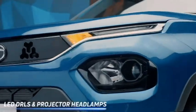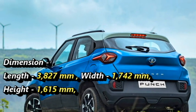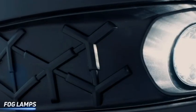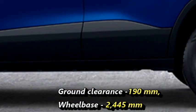The dimensions of the new Tata Punch include 3827 mm in length, 1742 mm in width, and 1615 mm in height. The vehicle has a good ground clearance of 190 mm and a wheelbase length of 2445 mm.